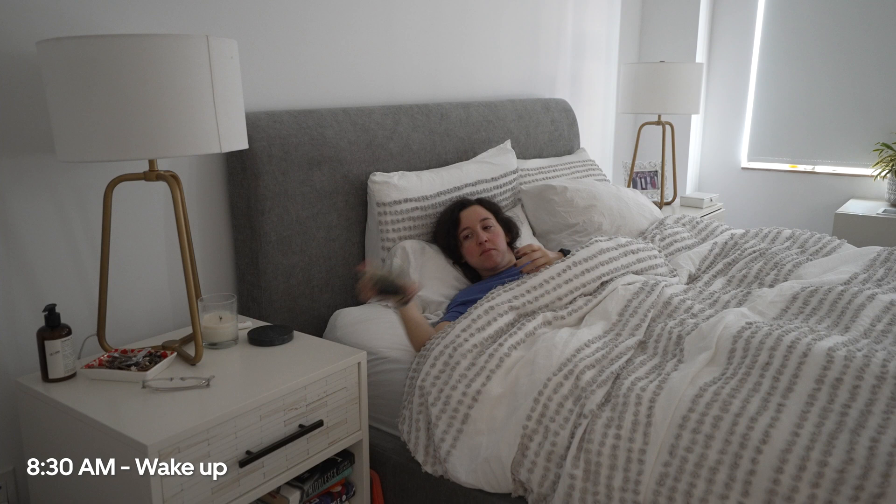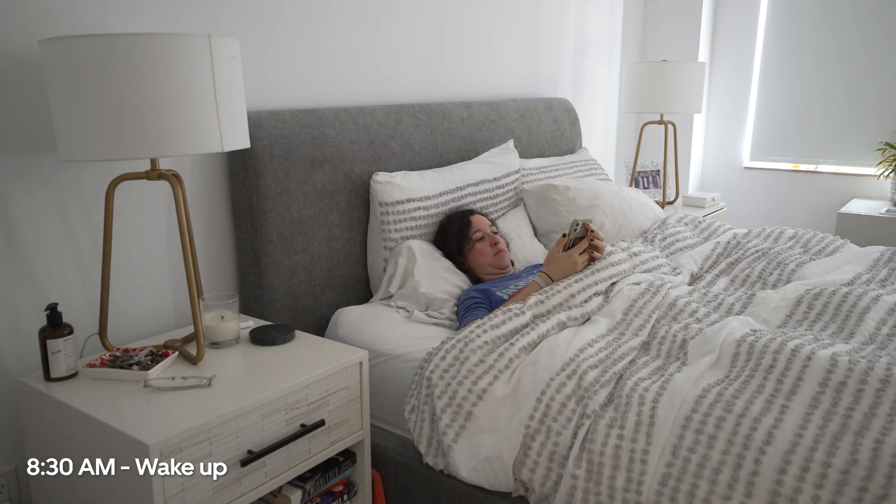At 8:30, Katie wakes up to start her day. We definitely did not stage this.